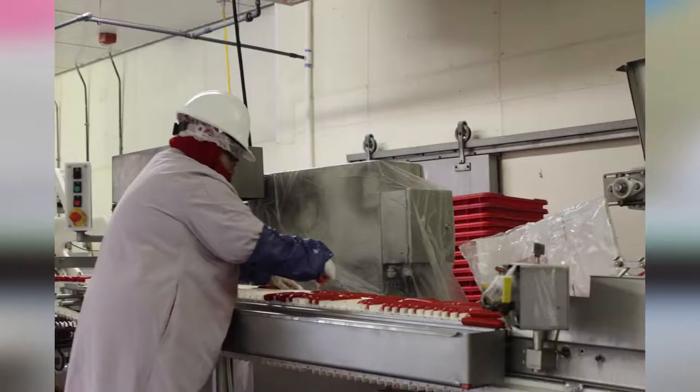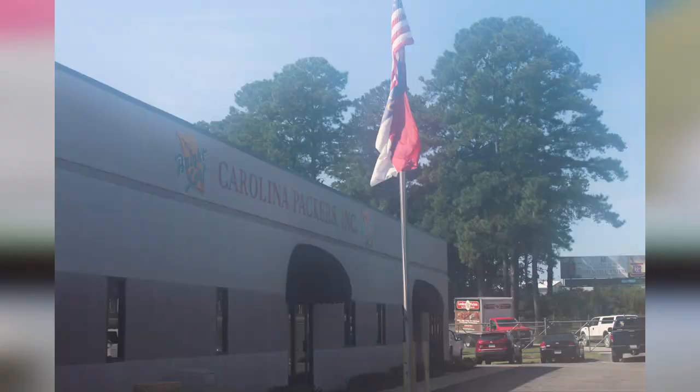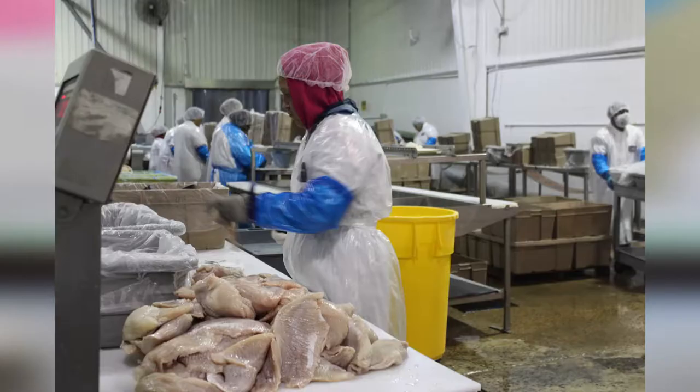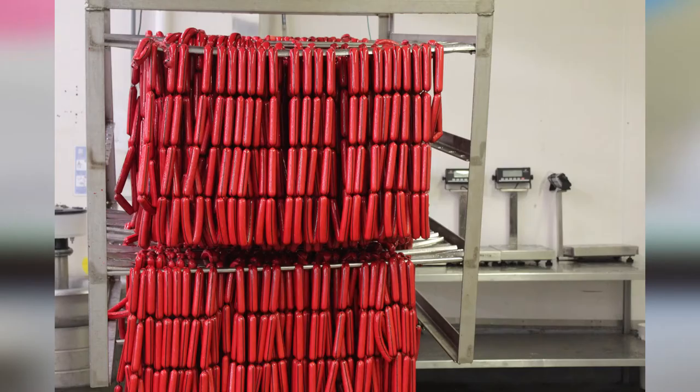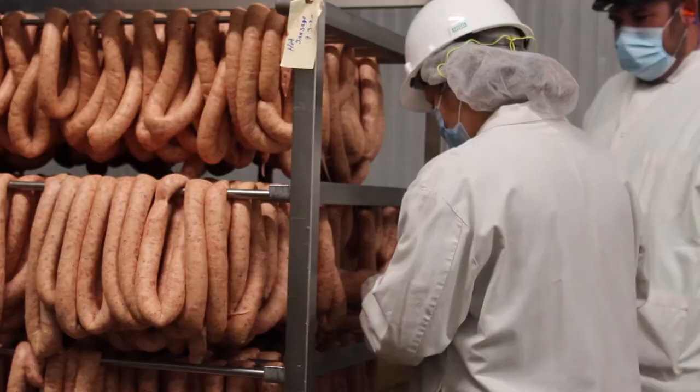Today you're going to see footage of a plant that is probably the closest to the department in Raleigh, and that's Carolina Packers in Smithfield. They pack a variety of meat products including bacon and sausage, but probably the one they're most famous for is Brightleaf hot dogs. I think you can see from the video what our inspectors are doing, how they're involved in the process, and the importance of them being there.